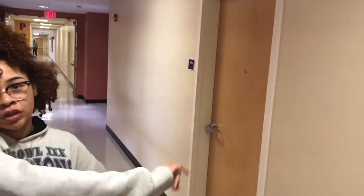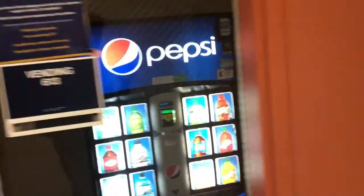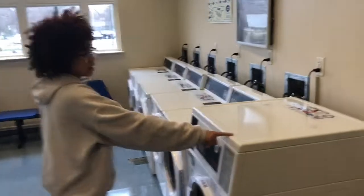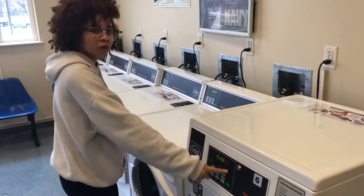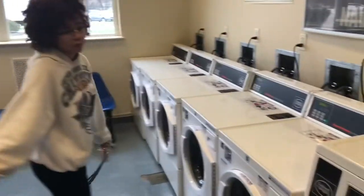On this side we have suite-style dorms which have singles in them, so you can have a four-person suite or five-person suite. We have a mini machine over here — this is all on the first floor. Here's our laundry room. For laundry, you take your Aggie One, swipe your card, put in whatever laundry machine you want for a washing machine, and press start. We have dryers over here, a mini machine, and there's also the same setup in Blair.